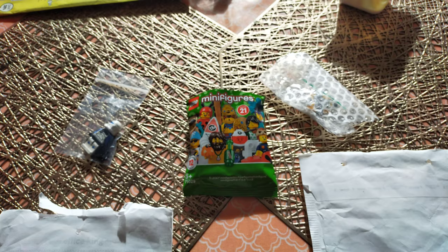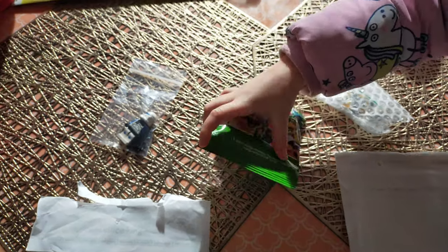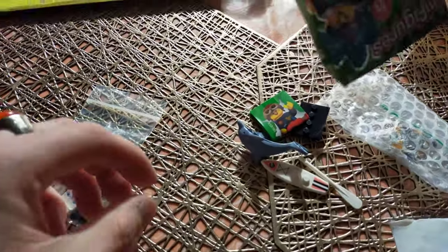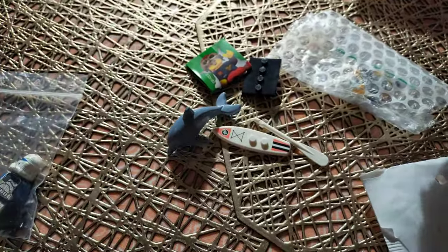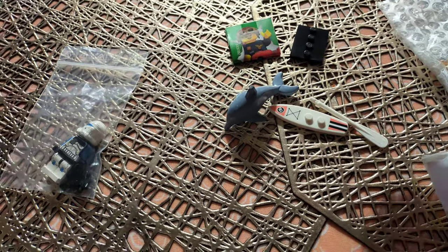So with the help of my lovely assistant Ava, we will open up the bag and see what's inside. Oh, we got a dolphin in there. I got a surfboard. Still have no figure though — maybe it's just a dolphin.